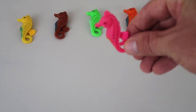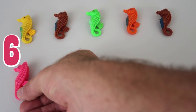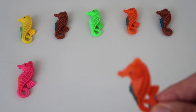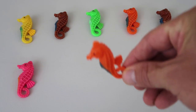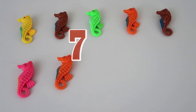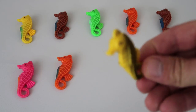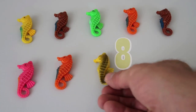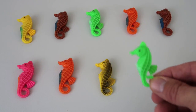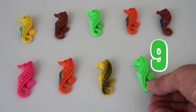Next up, we have a pink seahorse, he's number 6! We have a pink seahorse, he's number 7! We have a yellow seahorse! He's number 8! We have a green seahorse! Yes!